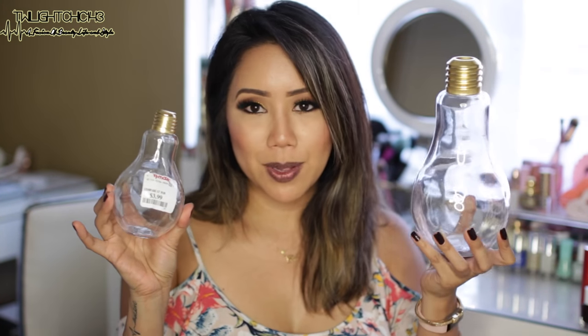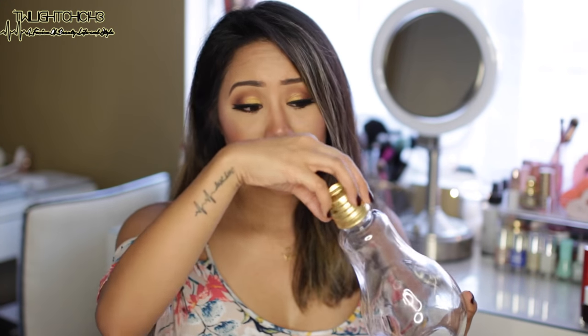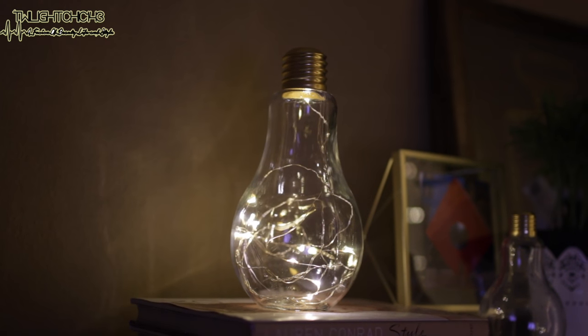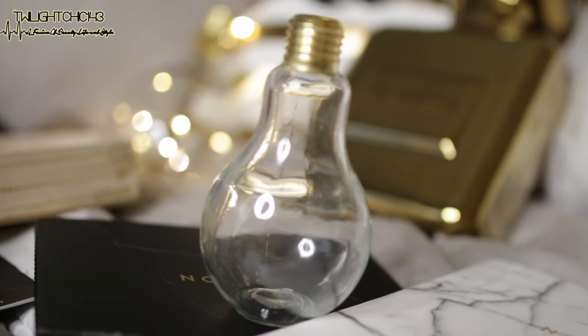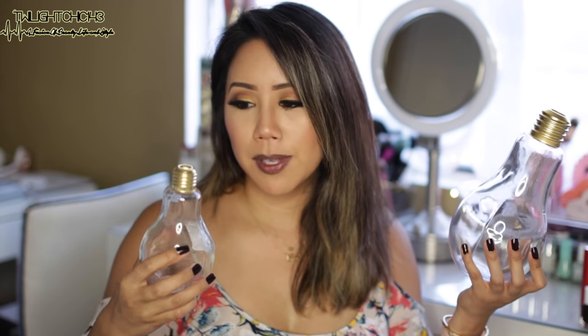Lastly, our items from TJ Maxx — these glass light bulbs. I saw them and I was like, I have to have it. I just think it's so unique and cute to put in the room. If you screw off the little gold top, it does have a little stopper but you can take it out and use this as a vase for flowers. I placed my little string lights in here and it just looks so pretty and unique. Initially I purchased the biggest one — they have three different sizes — but I loved it so much that I went back and purchased the small tiny one to place on my nightstand with maybe some little flowers.